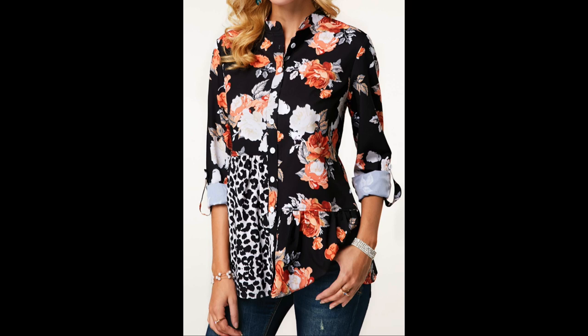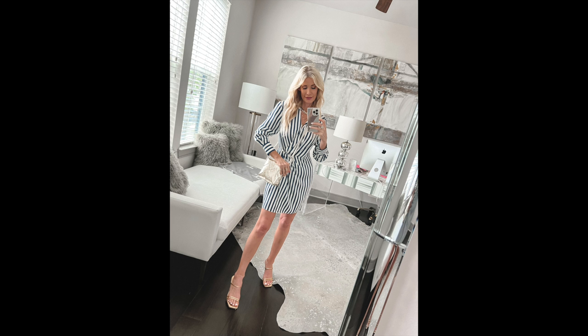The next tip: avoid crazy loud prints. Instead of big florals, zebras, or wild mixed prints, avoid those altogether. If you're going to pick one print that almost always looks expensive, that would be stripes. Stripes are classic, sophisticated, and they're always going to look expensive.